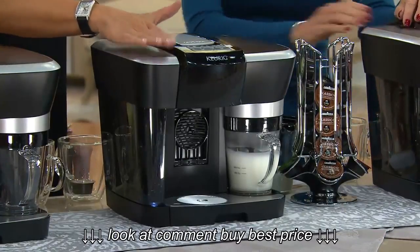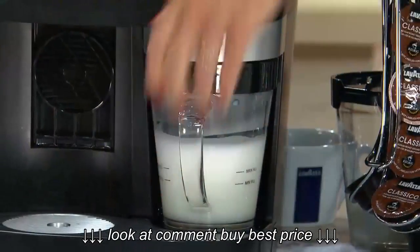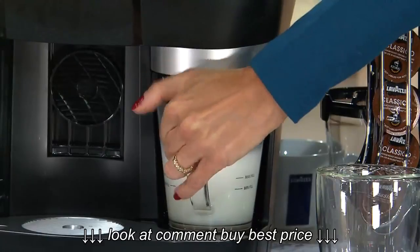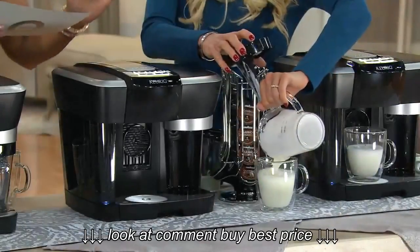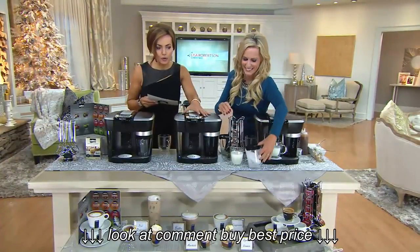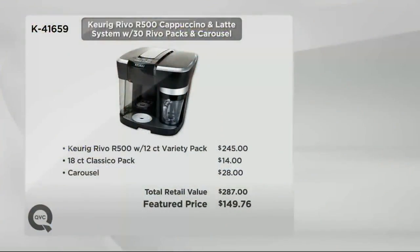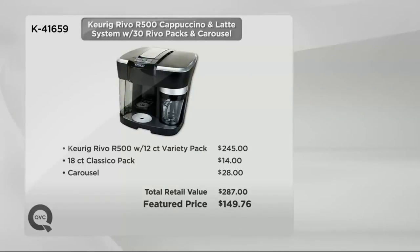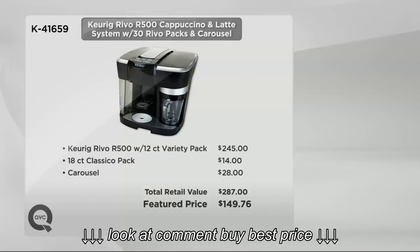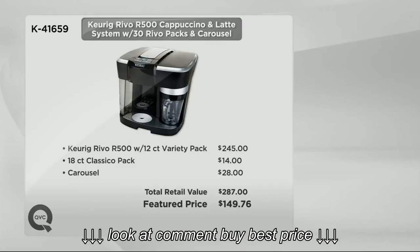This is the Keurig Revo that you know and love, and wait until you hear this. This comes with 30 — count them, 30 packs. You're going to get a 12-count variety pack, an 18-count Classico pack, and you're going to get the Carousel and the Keurig Revo as well. The value on this is amazing. This is $149 and change — brand new. Look what you would normally spend: $249 for the machine, $14 for the additional packs, $28 for the Carousel — that's $287. Or buy it on payments of under $1 a day.